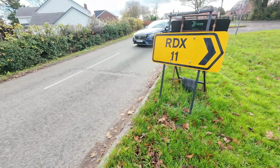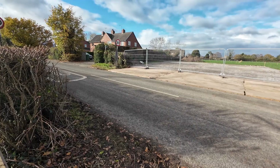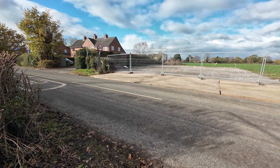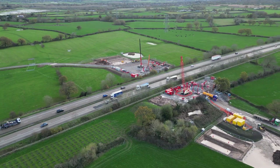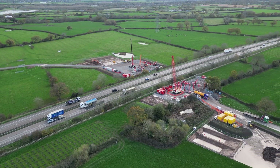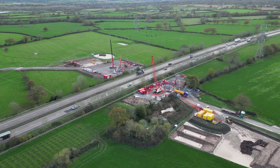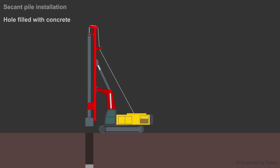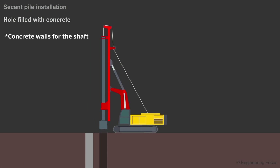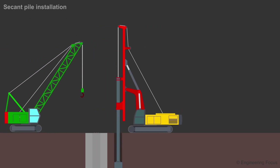Other than the signs saying RDX, the only visible signs of construction currently are gaps in hedges where the pipe will cross roads. However, two of the most visible sites are located alongside the M56 and M53. Here, large cranes are visible and recently a piling rig was visible close to the M56. The piling rig has been used to create vertical shafts which will be used during excavation of a tunnel for the pipeline.